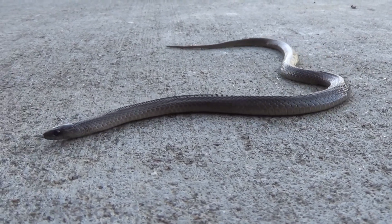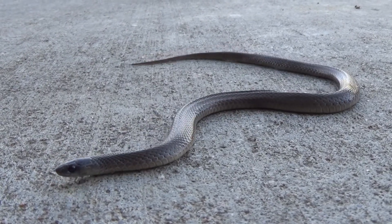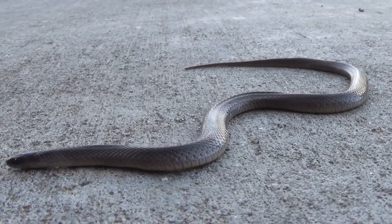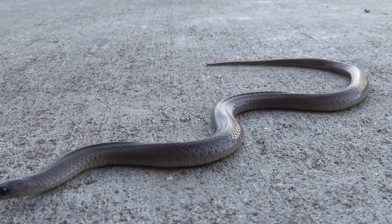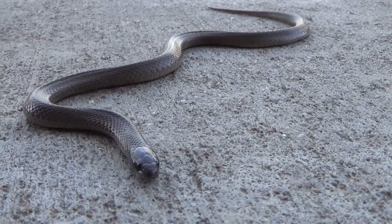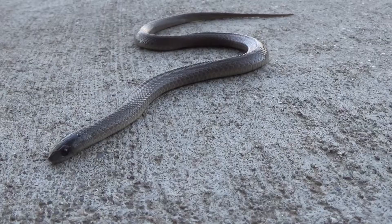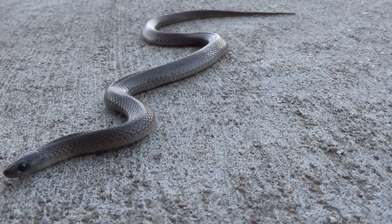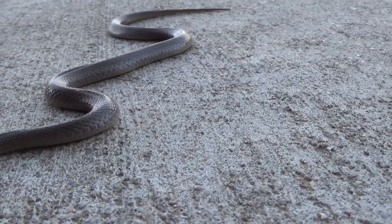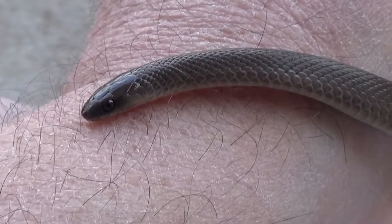This guy is maybe three or four inches long at best. The rough earth snake has a close relative called a western smooth earth snake, and they're a little less commonly seen. The rough earth snakes are more commonly encountered, and the way you tell the rough snake apart from the smooth earth snake...